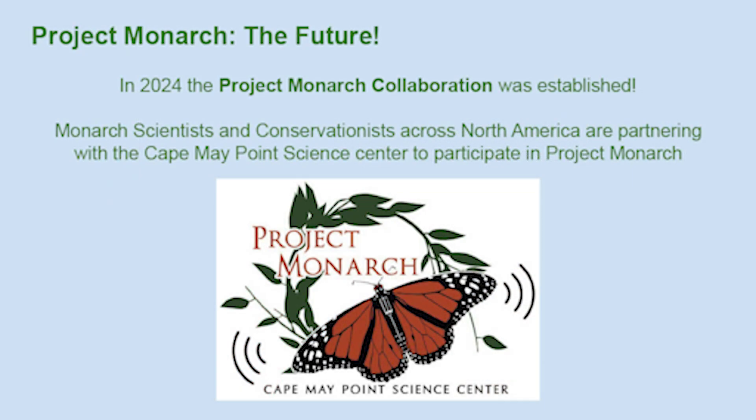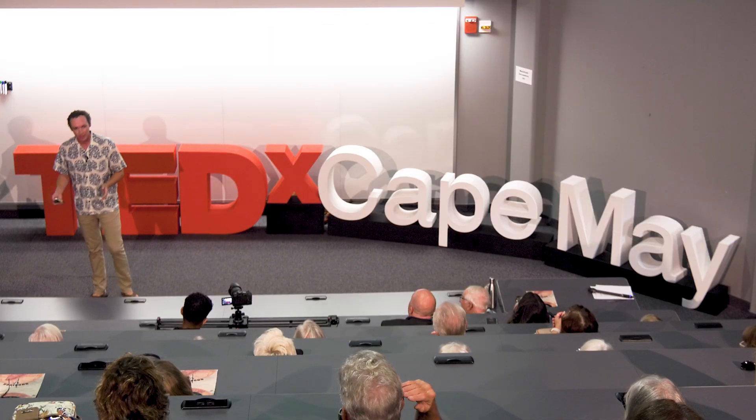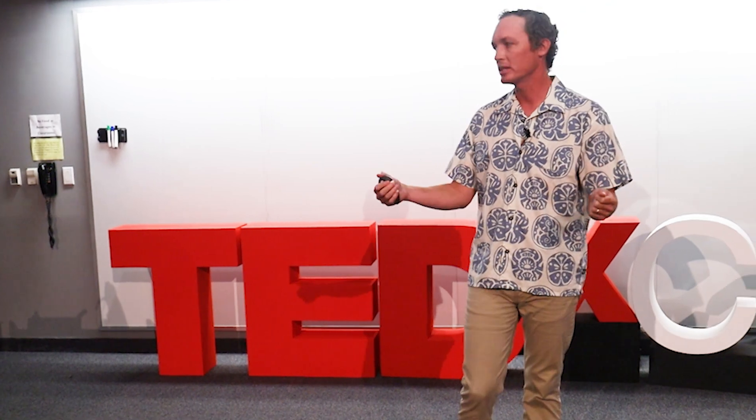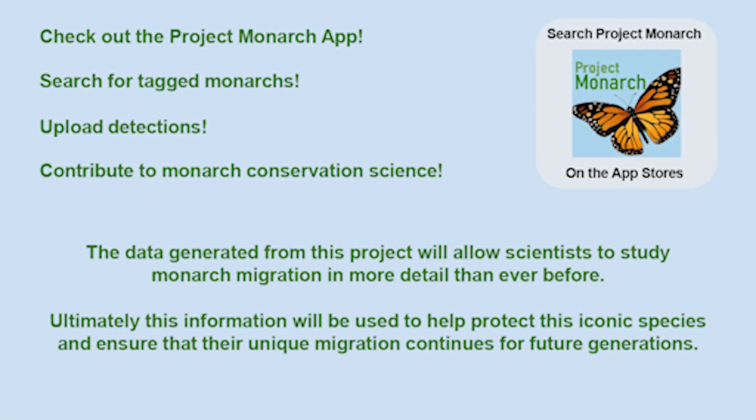This year, we're launching the Project Monarch Collaboration. We have partners all across North America, and we hope to deploy hundreds of tags. All these partners will hold their own tagging demos, deploy tags on monarchs, and educate people in their communities on how to use the app so they can go out, scan, and upload detections. We will be expanding the geographic scale and sheer number of tag deployments and monarch detections uploaded to our server. The success of this project lies in the number of people we can get involved — the power is in community engagement. The data generated will allow scientists to study monarch migration at a level of detail never before possible, and ultimately this information will help protect this iconic species and ensure their unique migration continues for future generations.